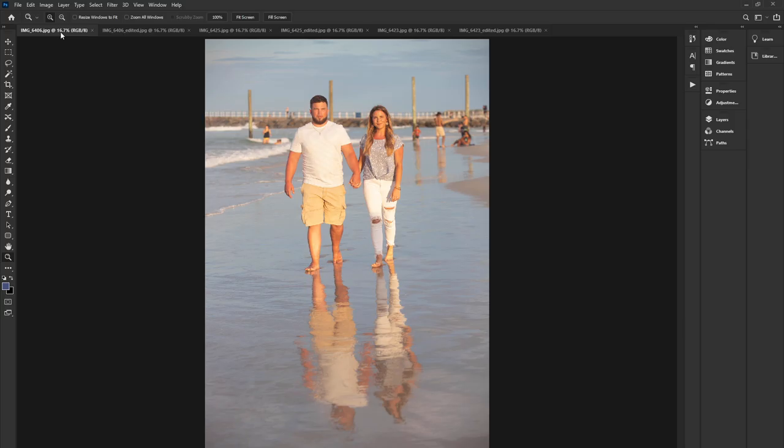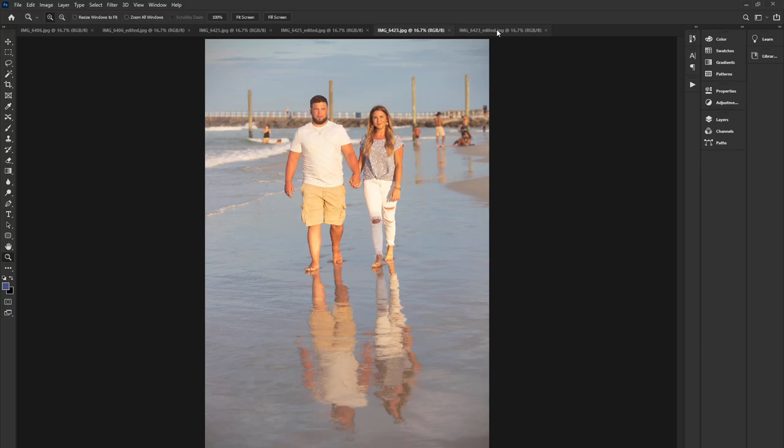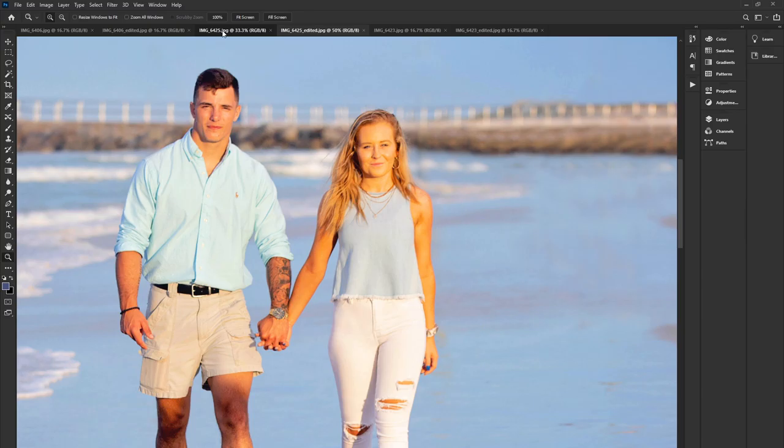Just recapping: here is this image, here's the final image, this image, final there, this one, and then the final image on this one. I may go back and actually tweak this one — it's a little too contrasty for me. I may go back and tweak that now that I'm looking at it here.